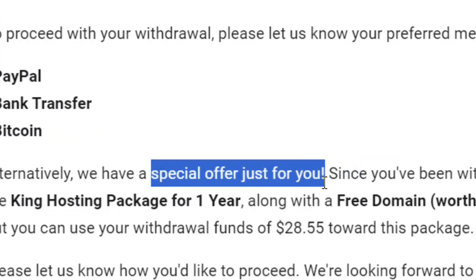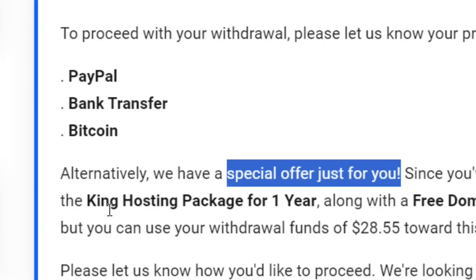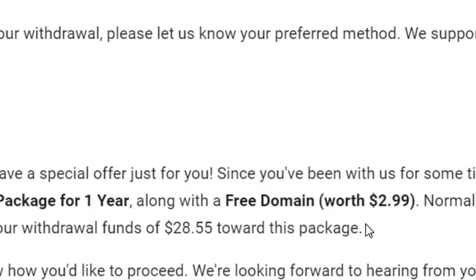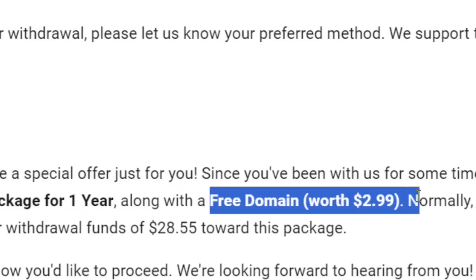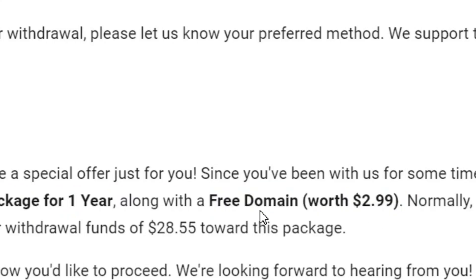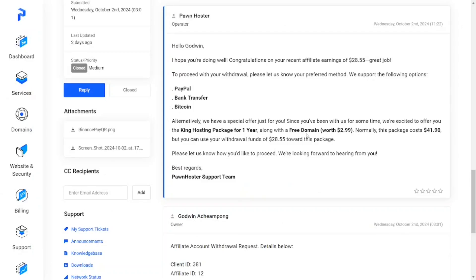They are also going to give you an alternative with a special offer — that is the bounty. This special offer is going to allow you to get the Kim hosting package for one year, which comes along with a free domain. That is exactly what I went for and I got my free domain. So if you also want a free root domain, click on the link, share your affiliate link, reach the minimum $20 commission, and you can also get your free domain.